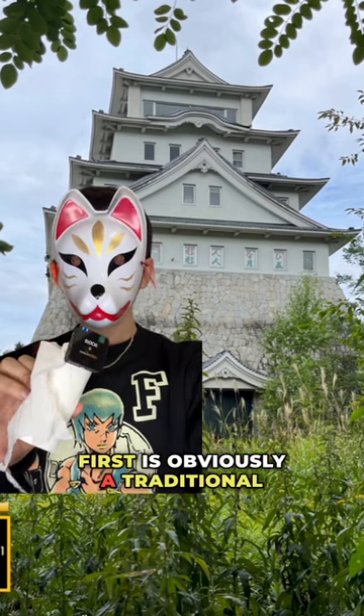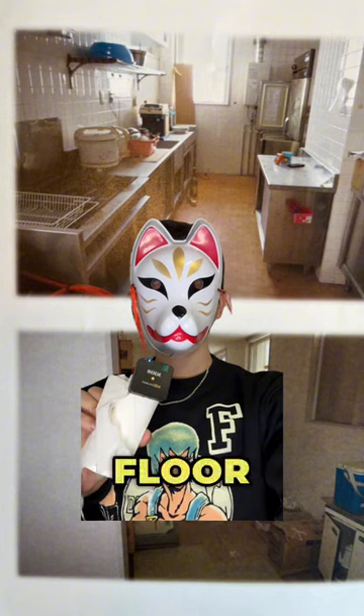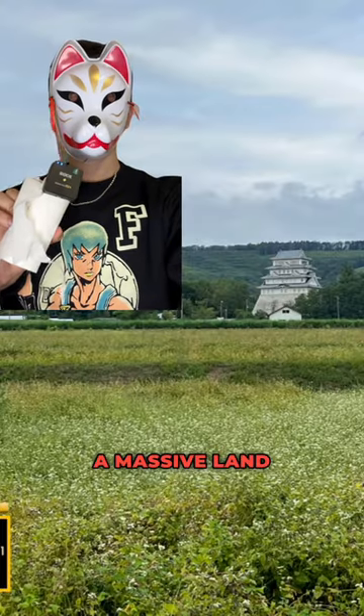First, it's obviously a traditional Japanese castle of 1,571 square meters. It includes a restaurant on the second floor with a working elevator, a massive land of 5,045 square meters, and most importantly, flexing rights that you own a real Japanese castle.